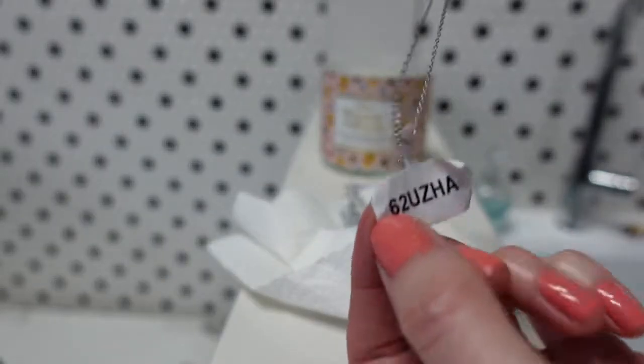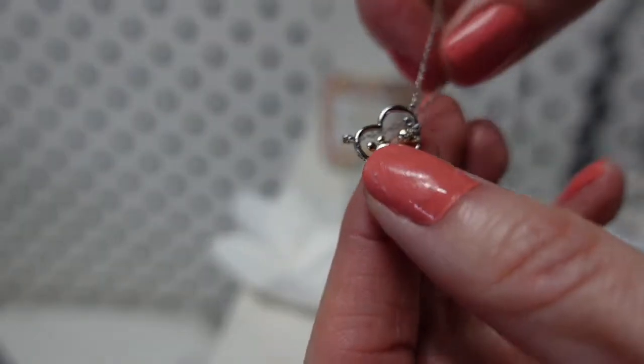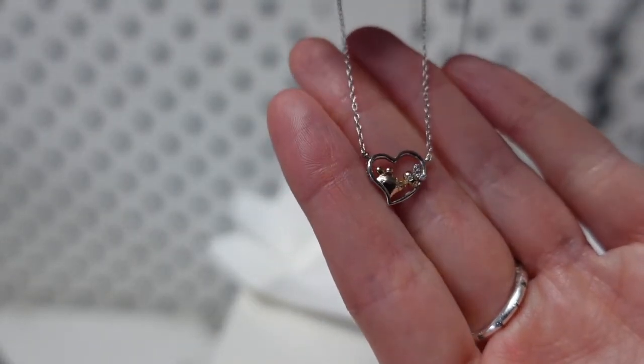With all Charmed Aroma jewelry, we can actually appraise this with the included code. We go to charmedaroma.com, scroll down to jewelry appraisals, enter our email address and the answer to a skill-testing question, then enter the code. This necklace came back appraised at $70 — not too bad, and it's absolutely adorable!